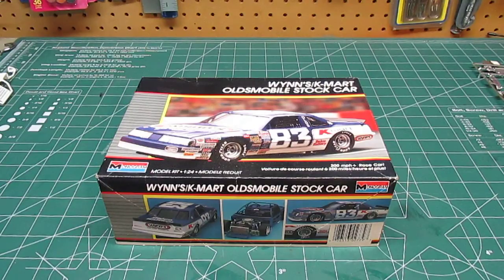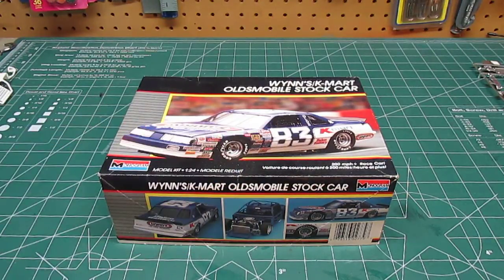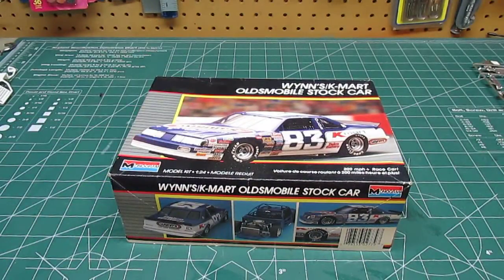Back then, the companies were proud to have their names on models that kids and adults were building because they knew it was free advertising. But that's all changed, and that's why it's hard to find NASCAR kits. Plus, when a driver had a car like this, it probably stayed this way for the entire season. Nowadays, because of the vinyl graphics they can put on cars, they can change graphics every single race, and it's nearly impossible for the model companies to keep up. But there's a niche market, and there are a lot of resin manufacturers of NASCAR kits. This is the Wins Kmart Oldsmobile, and Oldsmobile was a good car back then — General Motors had a lot of different cars on the field.